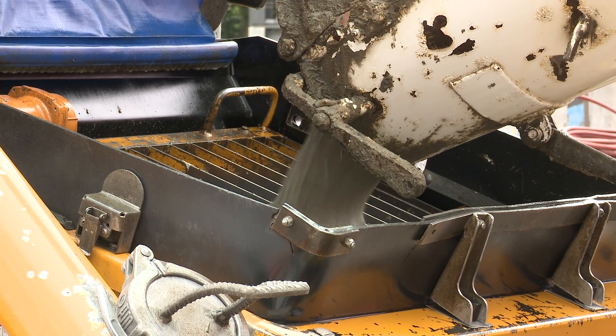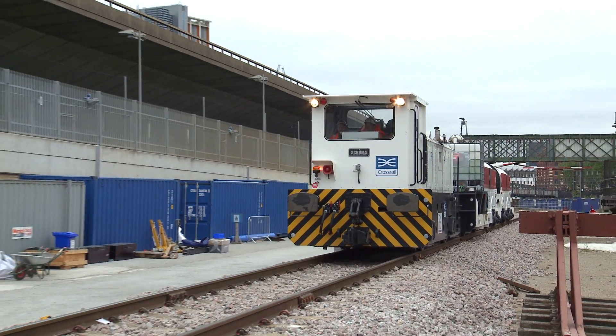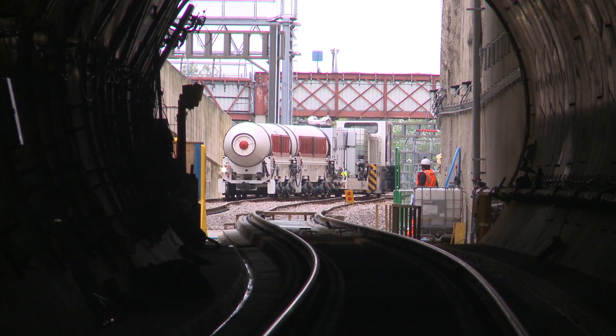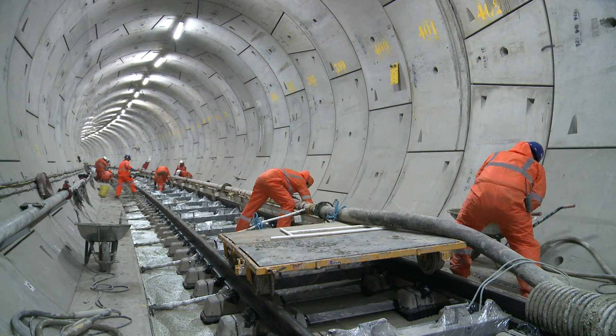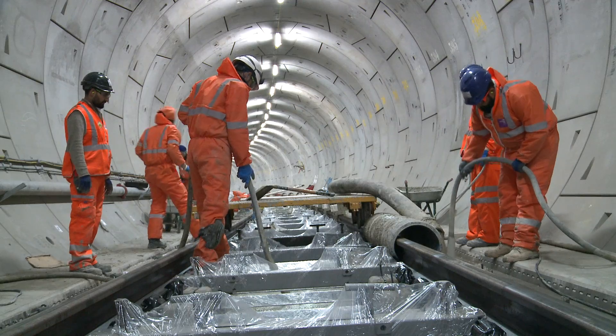The concrete shuttles over in the west are filled with concrete. Once the concrete shuttle is loaded, it comes to the place of work where it connects to a pipeline that remains in the tunnel, and then the concrete is placed via that pipeline.